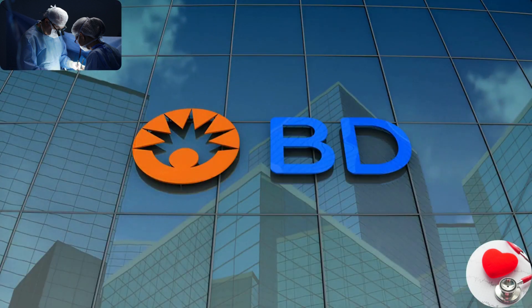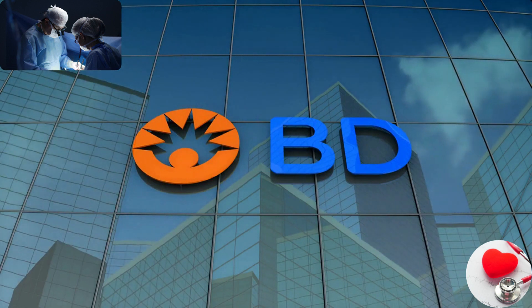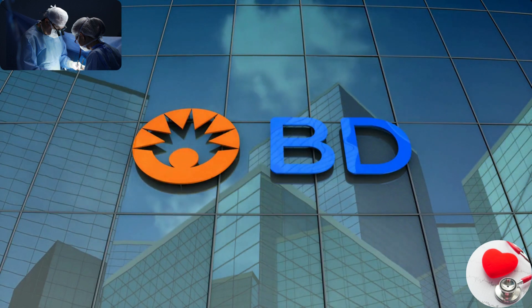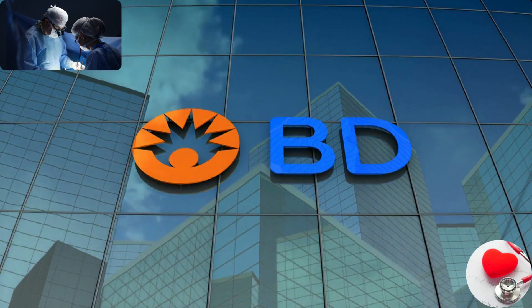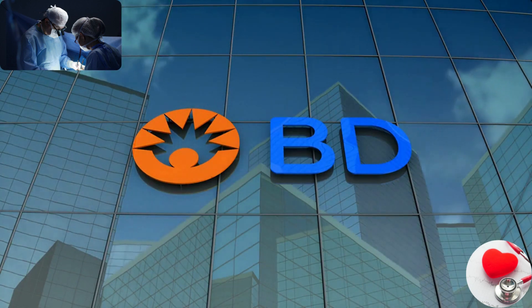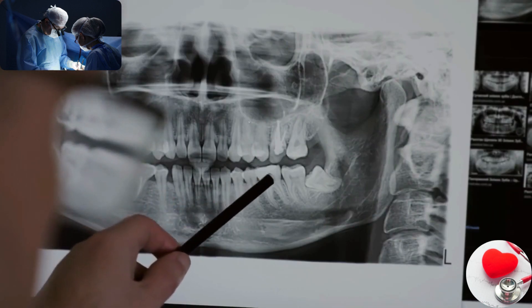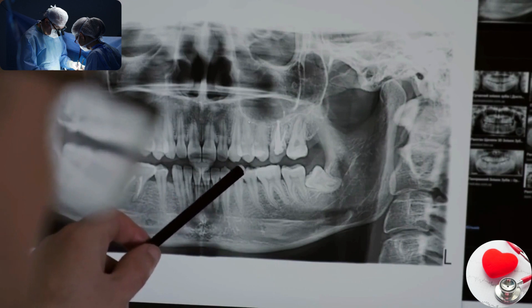Becton, Dickinson and Company. BD is a global medical technology company that develops, manufactures, and sells a broad range of medical devices and reagents. They specialize in areas such as medication management, diagnostic systems, and medical research.